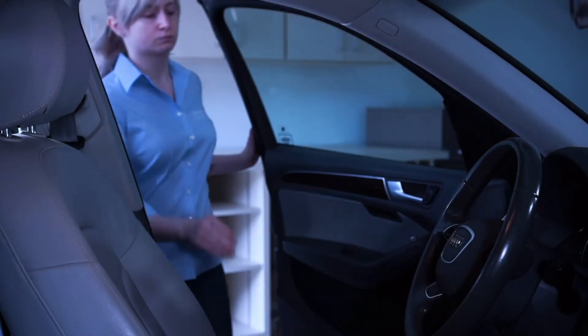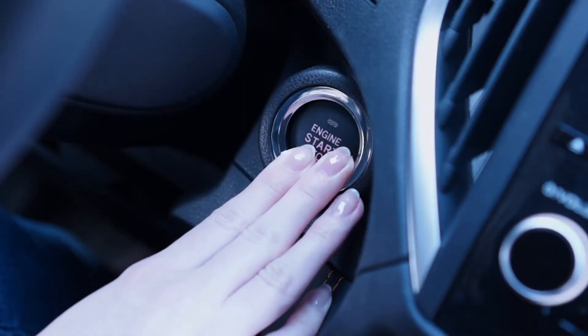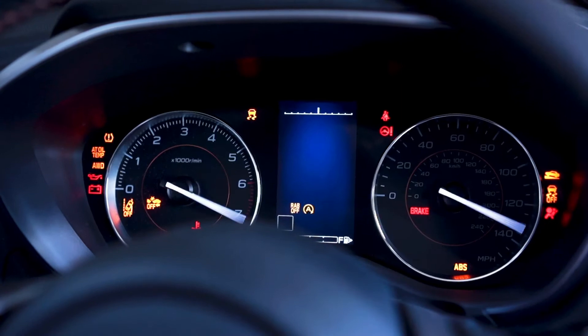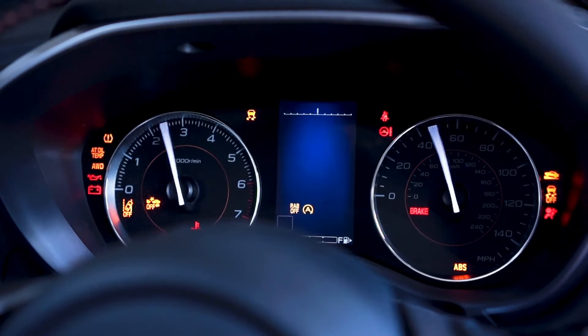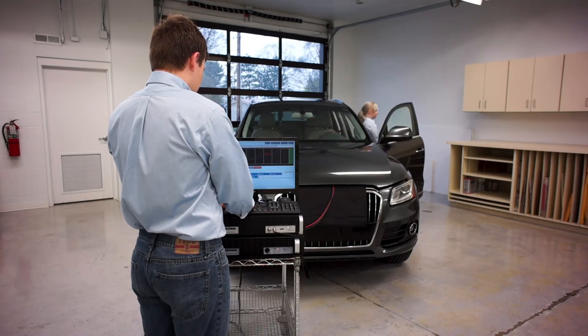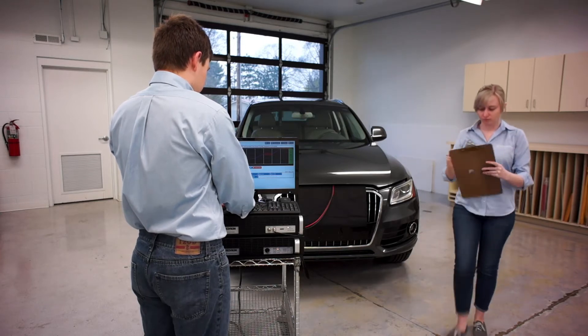Automobiles have many complex systems that are susceptible to conducted noises. Disruption to system function by these events can be frightening or even dangerous, and needs to be found in the lab by EMC engineers — not in the field by customers. AETekron creates tools to reveal these system weaknesses.